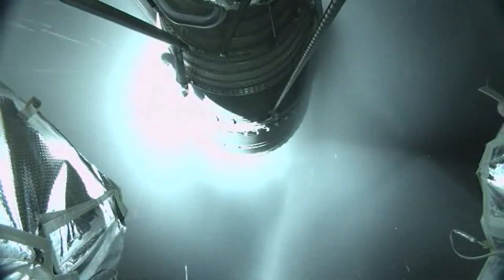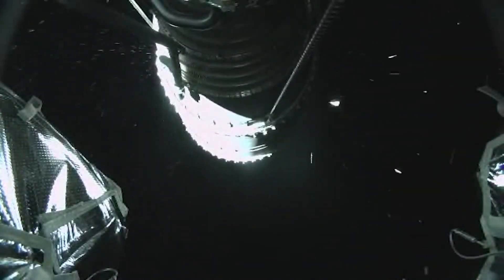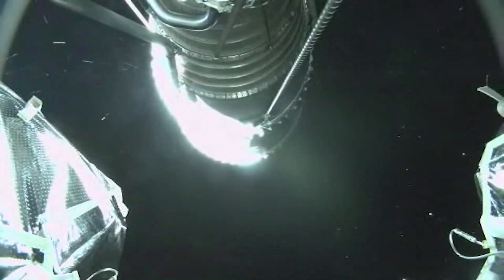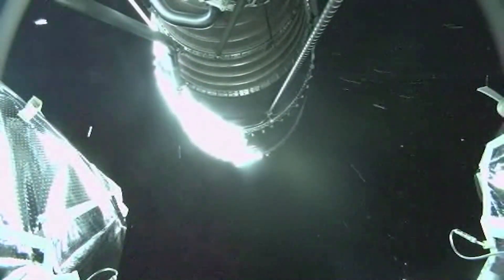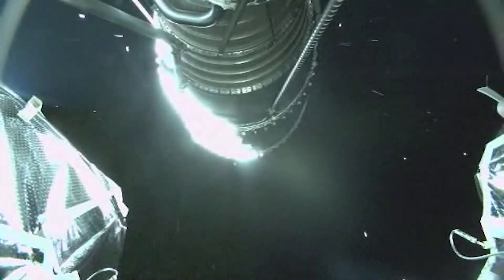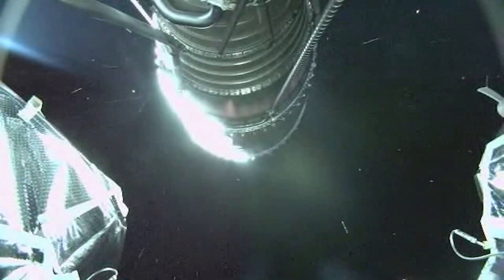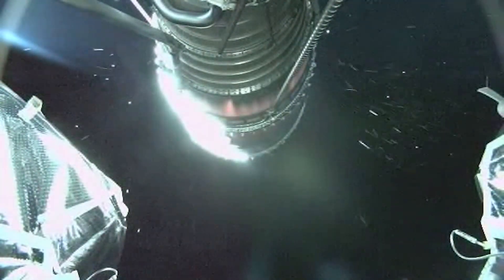Deployment of the fairing. And now ignition on the RL-10 engine for the first burn. Upper stage performance looks good at this time.